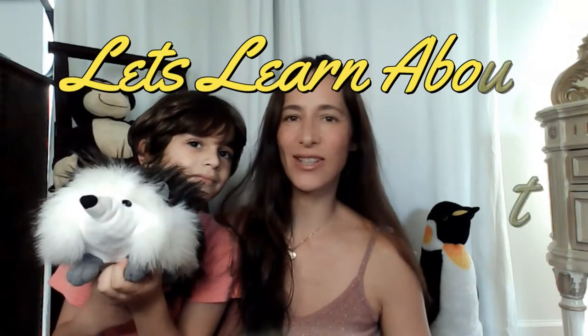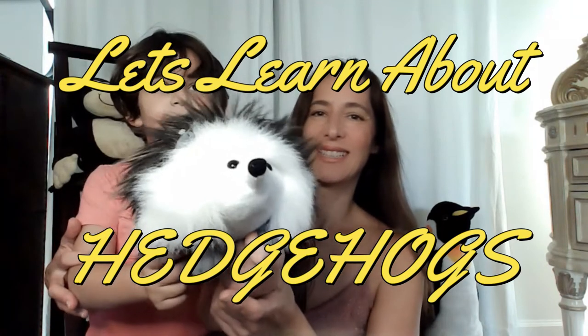Hello everyone, welcome back to our channel. Today we are going to learn all about hedgehogs!